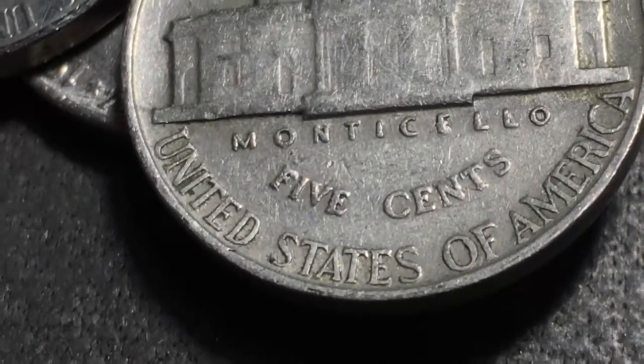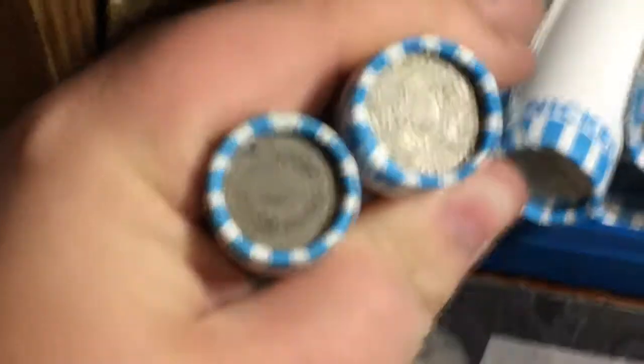1939 Philly — double check for the DDR, not seeing the DDR but add it to the collection. 1940 San Francisco. We knew we were going to get into something good because we saw that ender. 1946 Philly, and we've got a 1948 San Francisco, which is actually a pretty good year — I think it's a semi-key date, so that's pretty good. 1959 Denver.